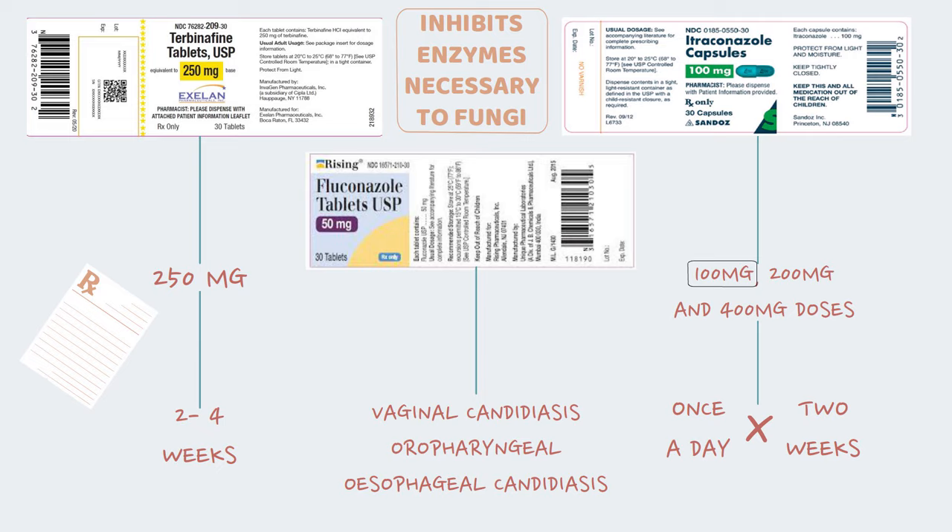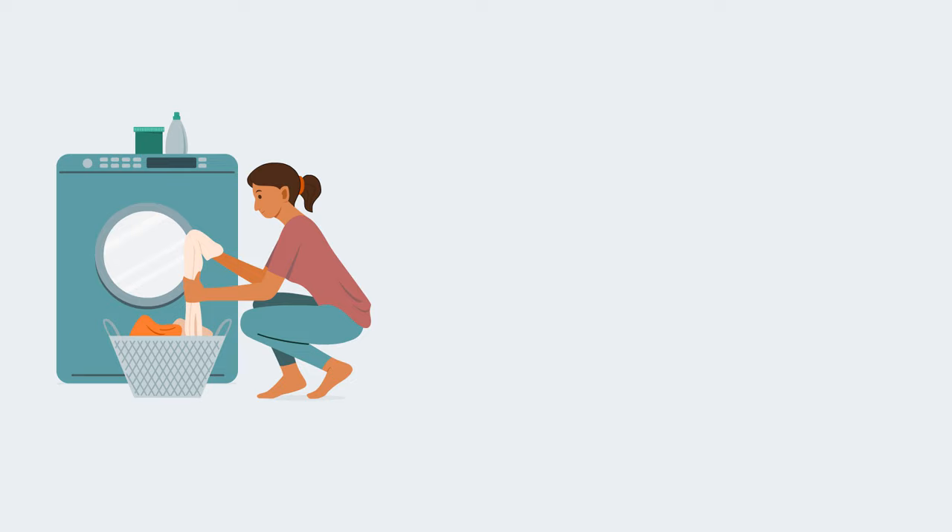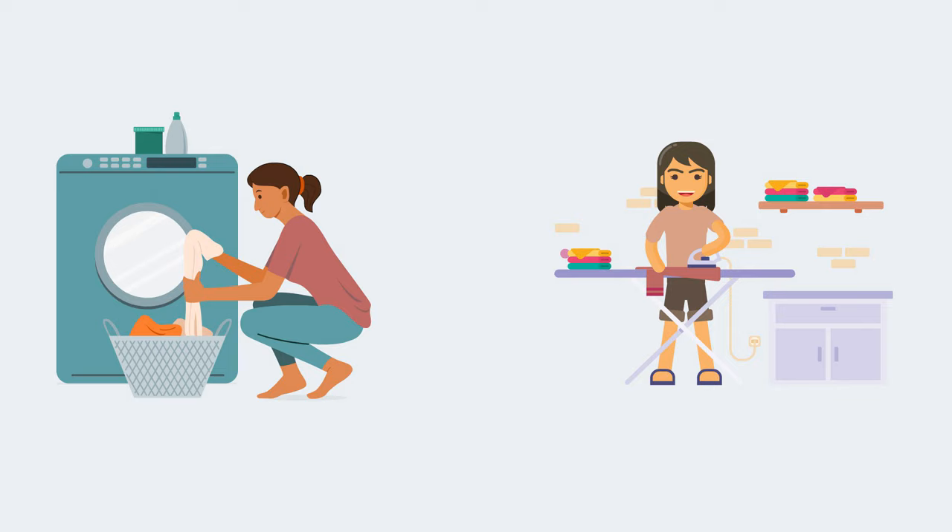While undergoing treatment, make sure to take proper care of your hygiene and wash your clothes regularly with hot water. Also make sure to iron your undergarments before each use, as fungal spores can get deposited on inner wear clothes and cause frequent relapses and treatment failures.